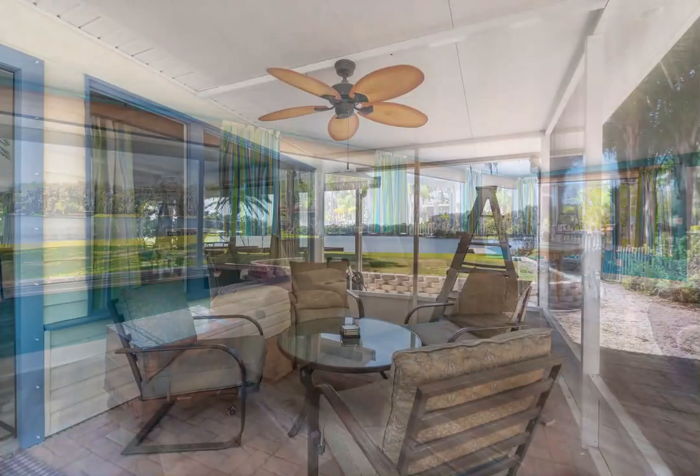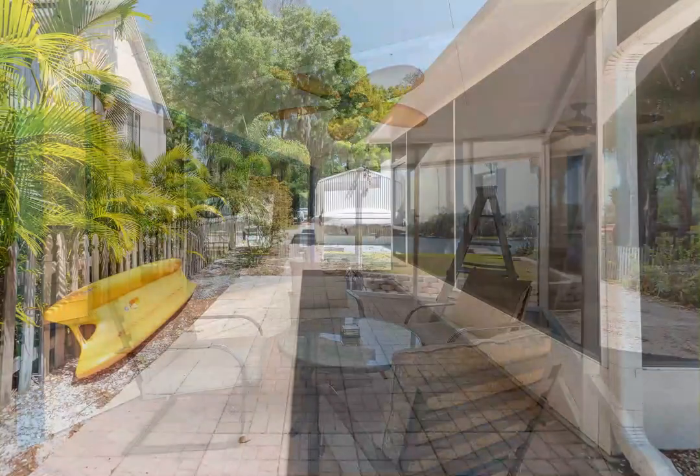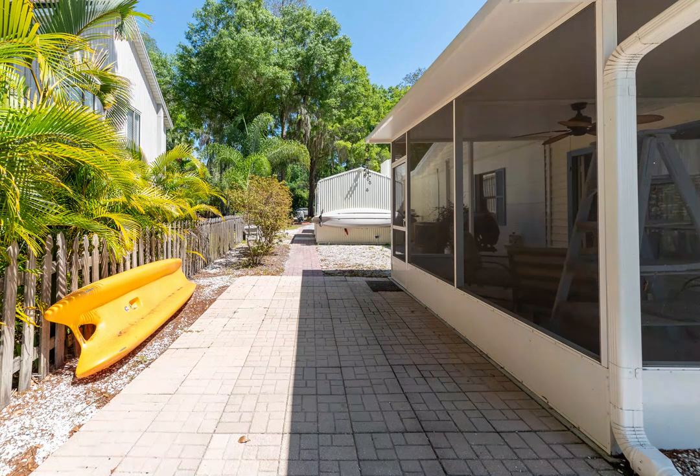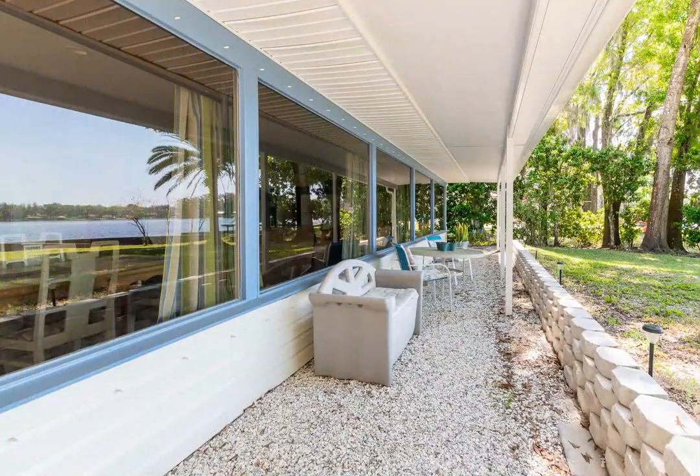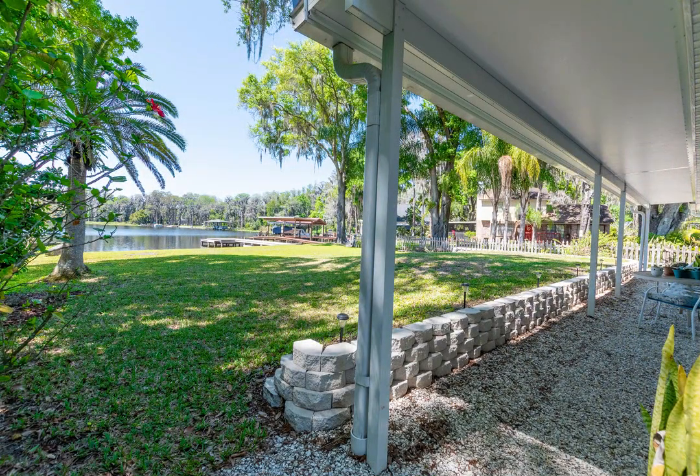And if you enjoy sunsets, Florida has some of the most spectacular to be found, right out over the lake within full view of your Florida room. There is also a screened-in porch for those days when the weather is nice but the bugs aren't — you can be outside without the bother of having to fight off Mother Nature.